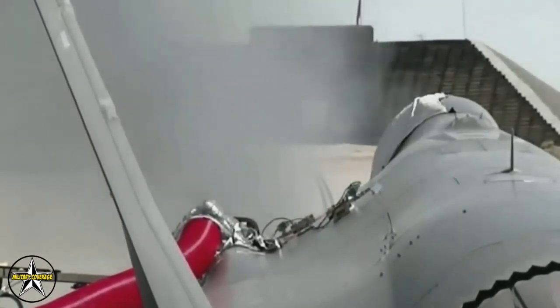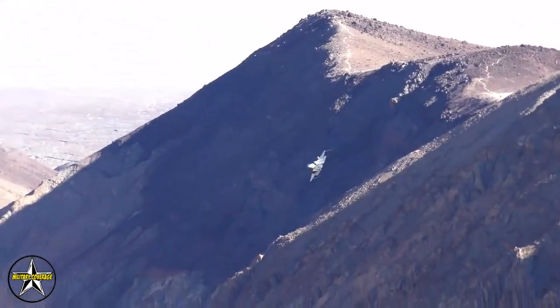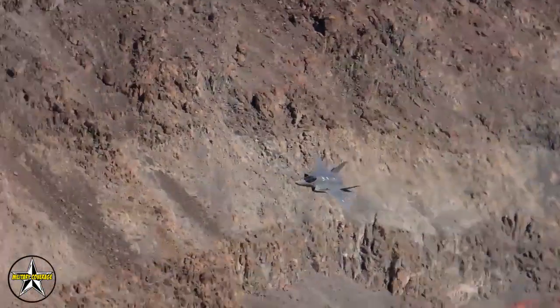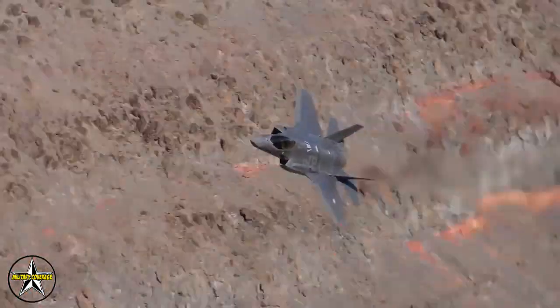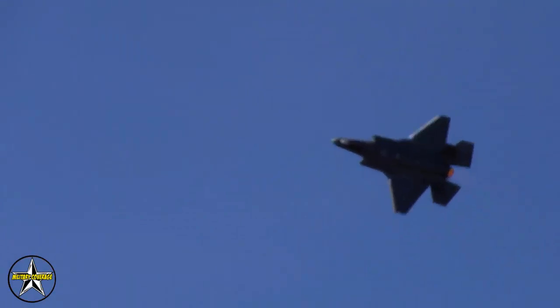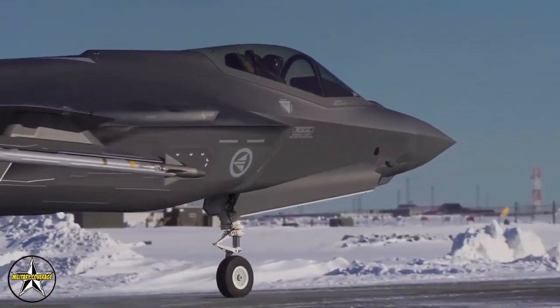The F-35s and accompanying fighter wing personnel have already served several combat deployments. The group from the base — the active duty 421st and reserve 466th fighter squadrons — deployed earlier this month to Al-Dhafra Air Base, United Arab Emirates. The group is supporting the United States Air Force Central Command mission in the region.